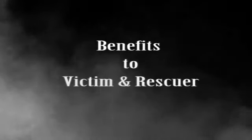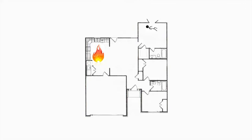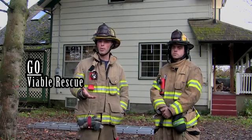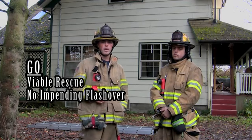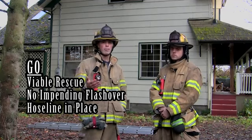Before using this tactic you need to understand the difference between venting for fire and venting for life. Venting for life must be done with the knowledge that you're going to be drawing fire at you once you make that opening. We need to talk about the go versus no-go parameters. The go parameters include when you know you have a viable rescue, when there are no signs of impending flashover, and you need to make sure that it's a coordinated attack.